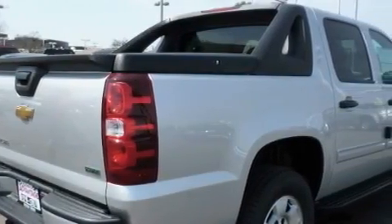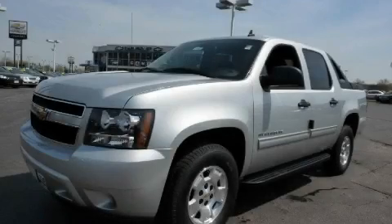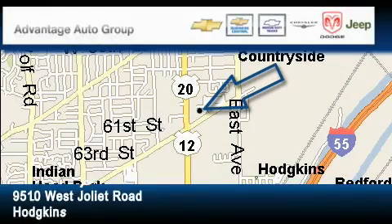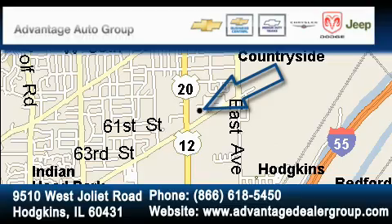Stop by today and test drive this truck for yourself. Advantage Chevrolet Hodgkins is located at 9510 West Joliet Road in Hodgkins. Our goal is to exceed all of your expectations to ensure that you'll return for future visits.